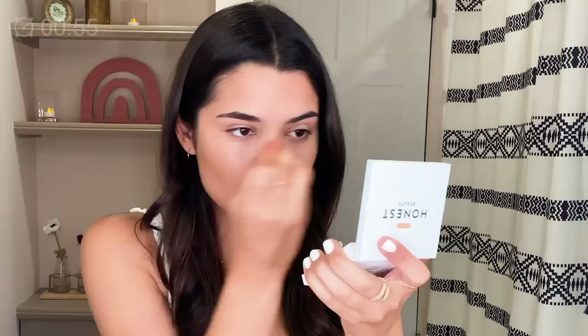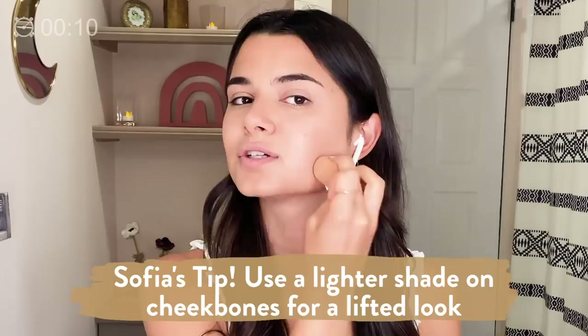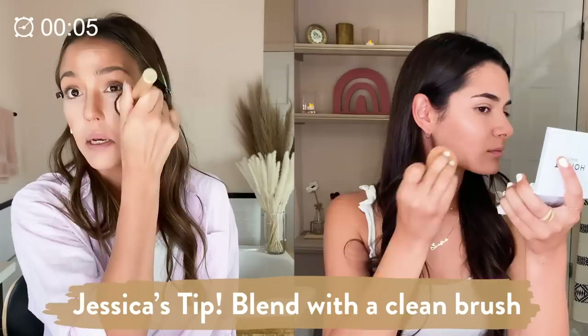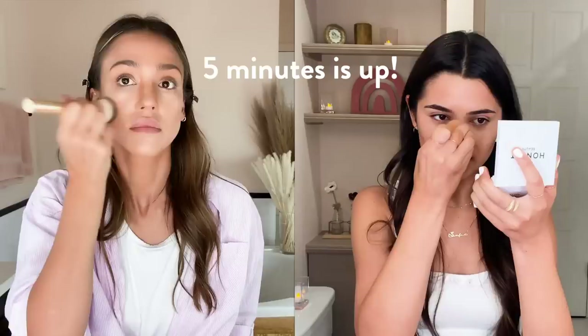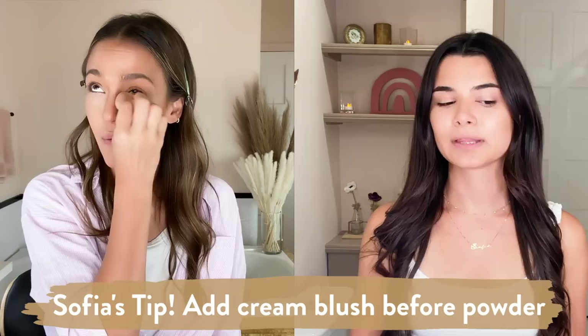I'm gonna take the tip of my beauty blender and just do my nose. I'm gonna go in with Sand and use my finger and bring it under my eyes, and the forehead where I like to highlight. I love doing a lighter shade right under the hollows of my cheeks because it gives your cheekbones a lifted look. I'm gonna get another brush and just blend it in. We are halfway through the five minutes. Do you do blush before your powder to set it? If it's cream blush, I always do it before my powder.